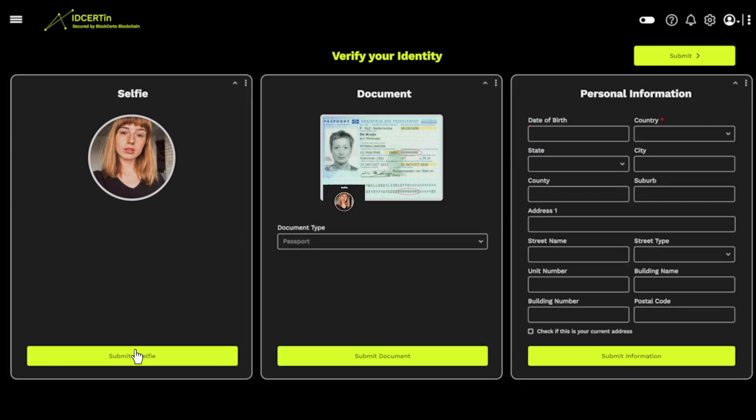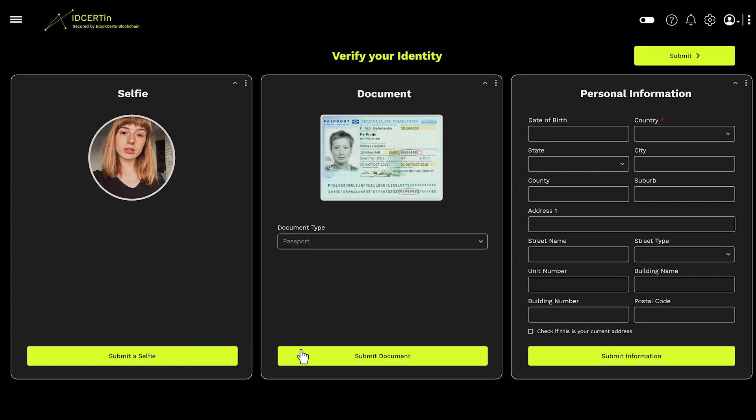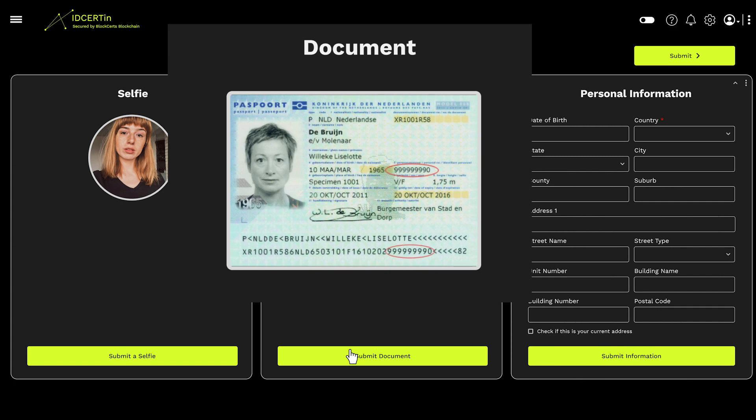Just upload a selfie picture and a copy of a government-issued ID, provide your personal information, and click save. It's that easy. Once you've saved your information, simply submit them for verification.